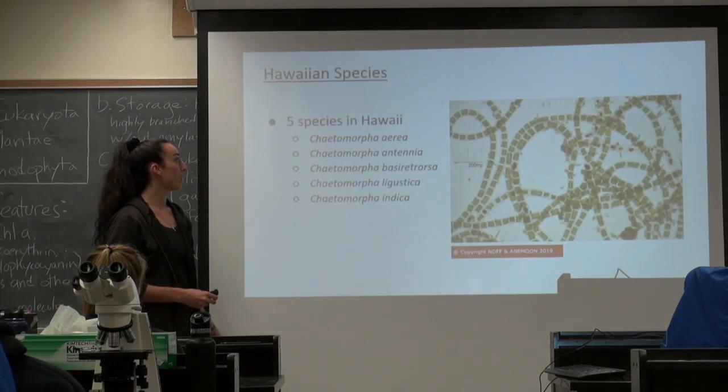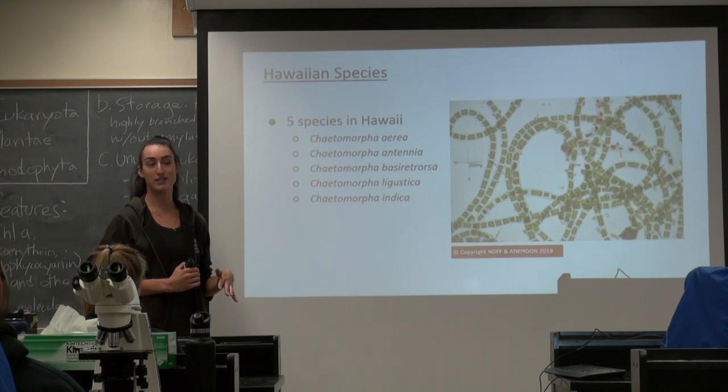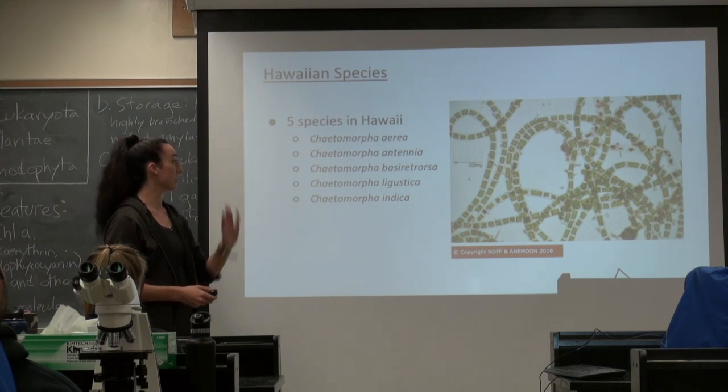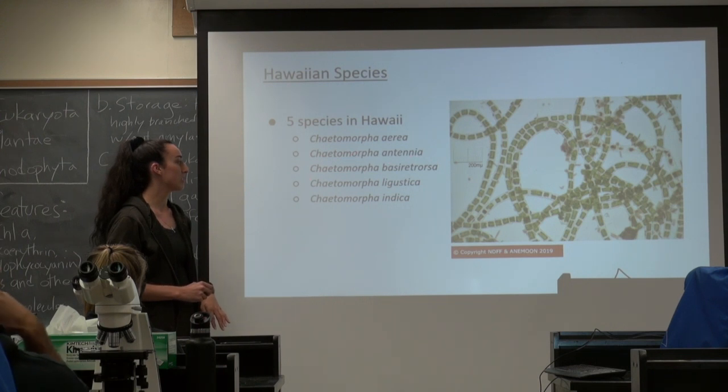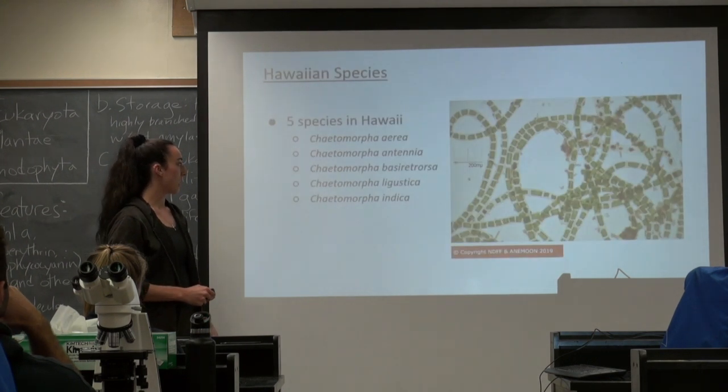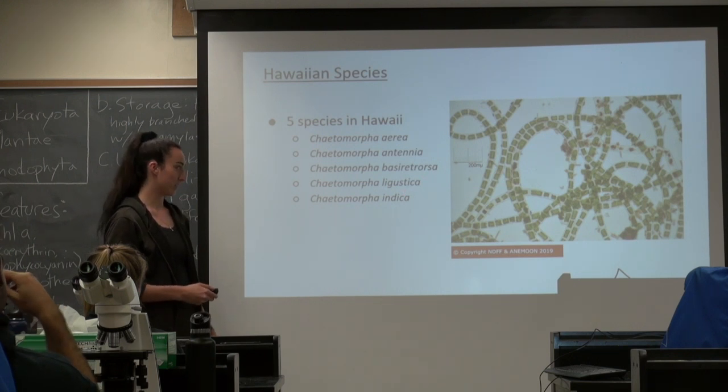For Hawaiian species, I looked at three different sources and all of them said a different thing about how many species were present in Hawaii — one said six, one said five, and one said three. So I found as many as I could, which were five: C. Aurea, C. Atenea (which is the one on the last slide), C. Bassetrosa, C. Linguistica, and C. Indica.